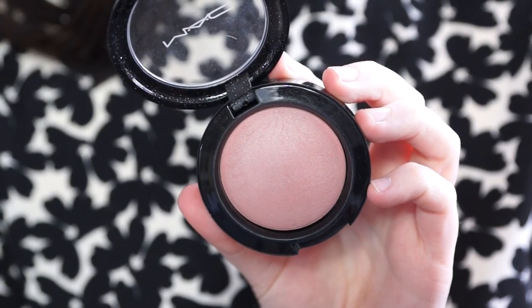I also love the mineralised blush in the shade Modest. I got this in a limited edition collection and I don't know if it's in the full range or not, but if they ever bring this back, or if it is in the full range, definitely go and get it. It is stunning — it's a really muted pink shade but it just adds a tiny little bit of colour and looks absolutely gorgeous.